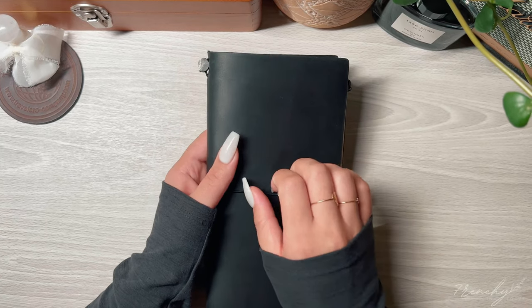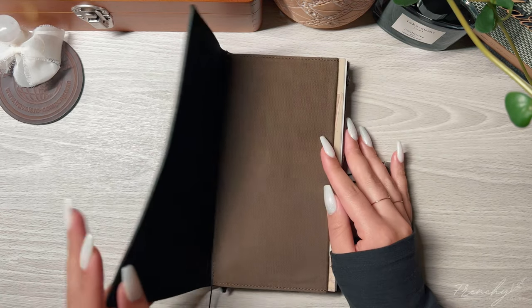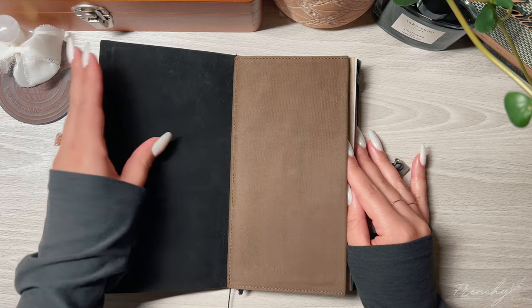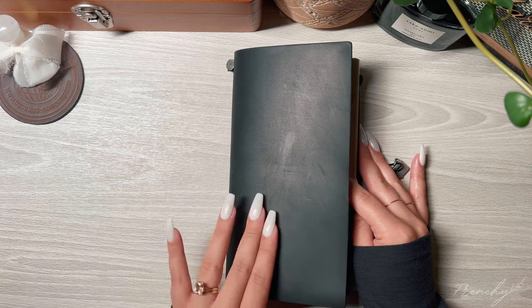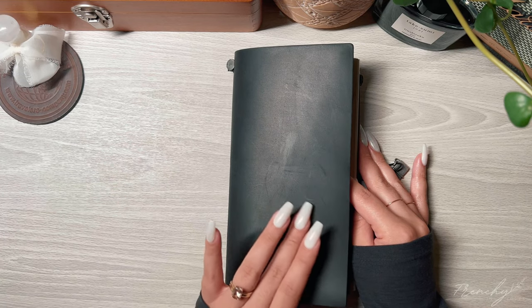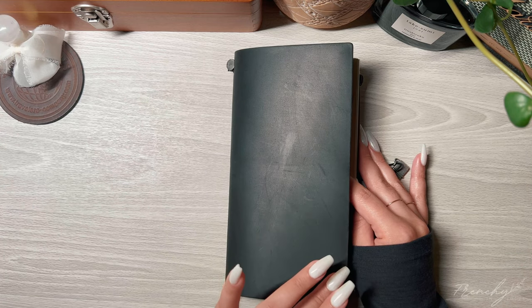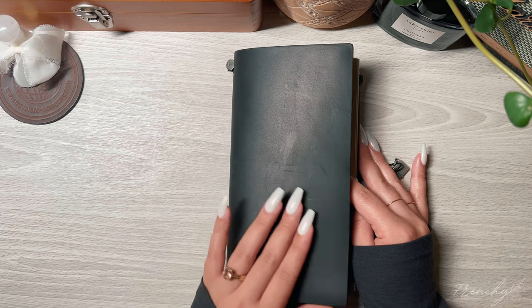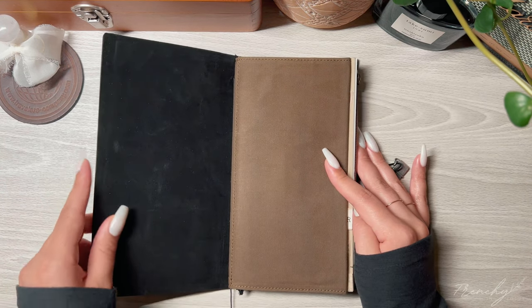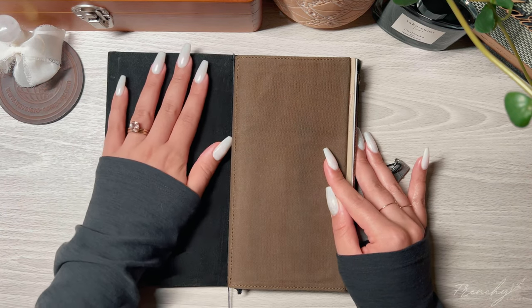For this black cover, I was very surprised at how soft it is. I was afraid that it would be that plasticky cover that a lot of people tell me about, but luckily I ended up with a soft one — it almost feels like the brown cover. It's actually a little softer than the brown, the leather is very flexible, and I really love the inside. It feels so soft, like suede. It's really beautiful.